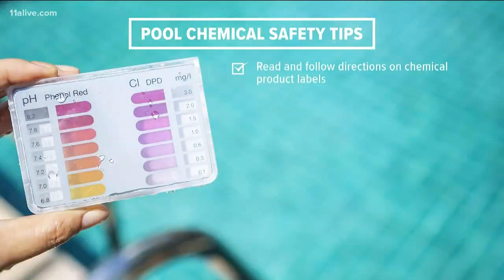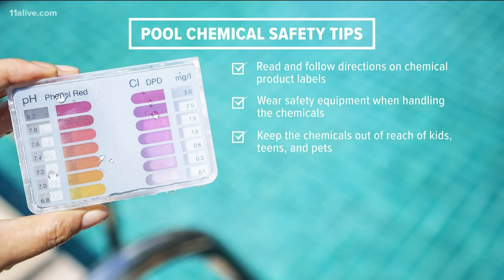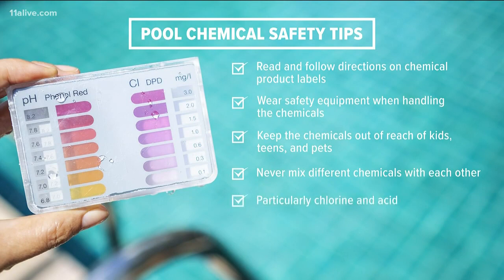Here are some tips from the CDC when it comes to handling pool chemicals: read and follow directions on product labels, wear safety equipment when handling the chemicals, keep them out of reach of kids, teens, and pets, and never mix different pool chemicals, especially chlorine and acid.